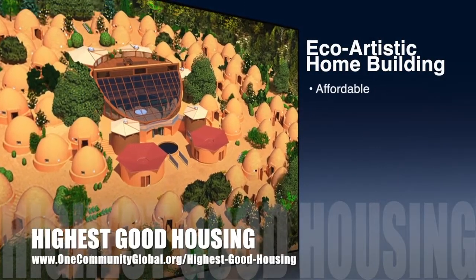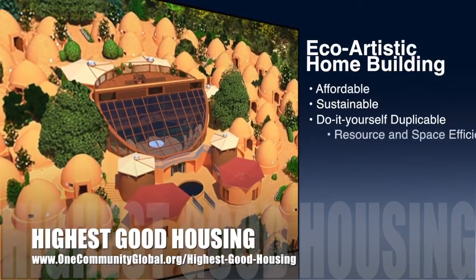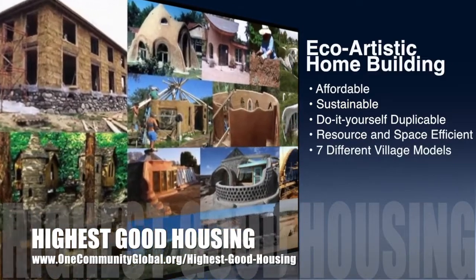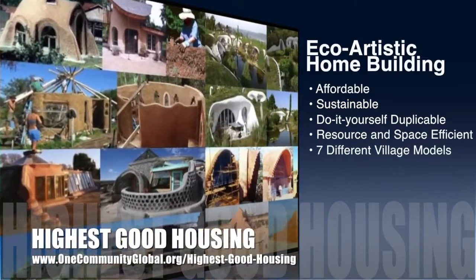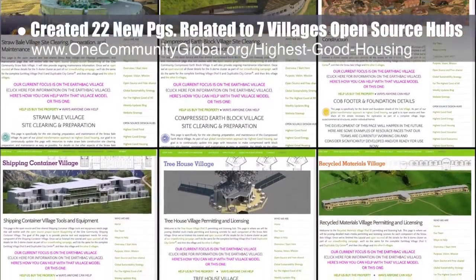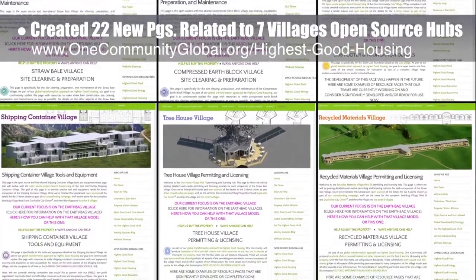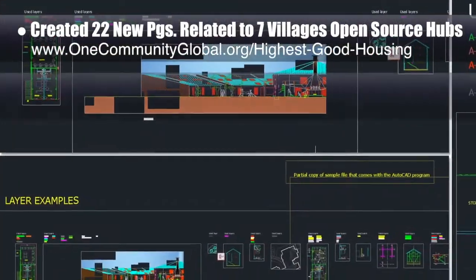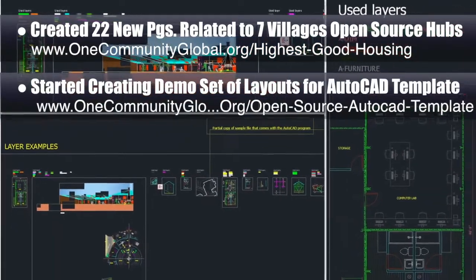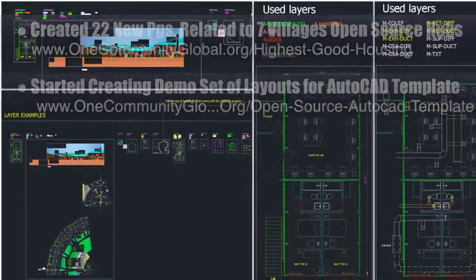One Community's approach to highest good housing is eco-artistic home building that is affordable, sustainable, do-it-yourself duplicable, resource and space efficient, and consists of seven different sustainably constructed village models. This week, the core team created 22 new pages related to the open source hubs from each of the seven villages — you can see six examples here. We also started creating a demo set of structures and layouts for the standardized AutoCAD layers and line weights template and tutorial we're developing. You can see version 1.0 of these example structures here.